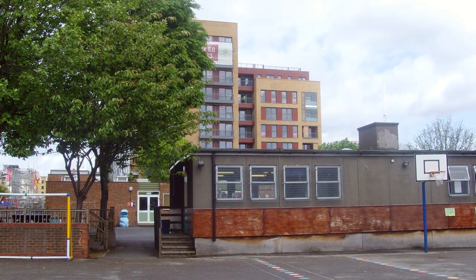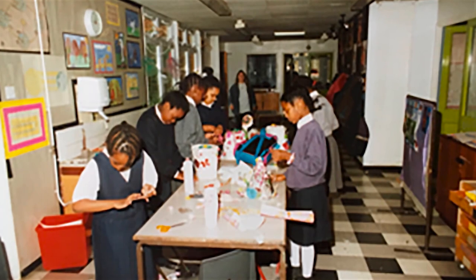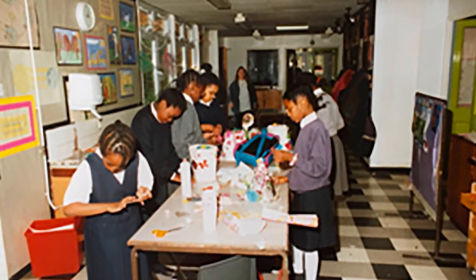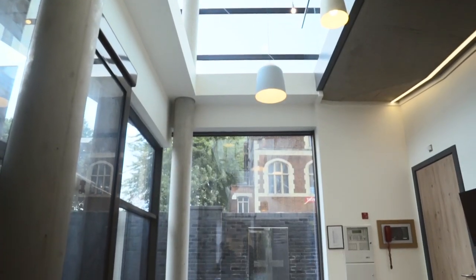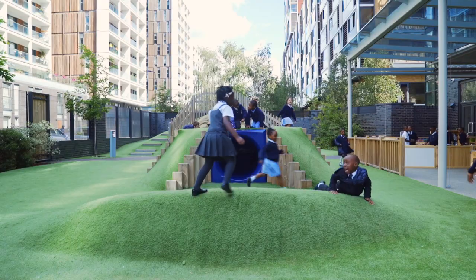Prior to 2014, there had been a school on this site for many, many years. My overriding memory of looking back was how dark it was. It was all one level. All of the classrooms were quite small. It was everybody's vision that we should have a really bright and open space.